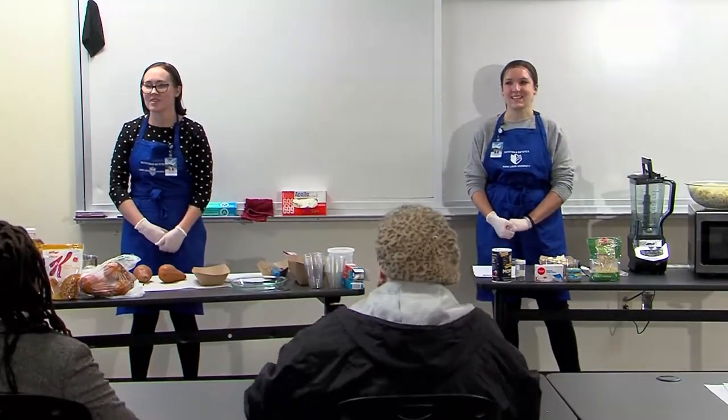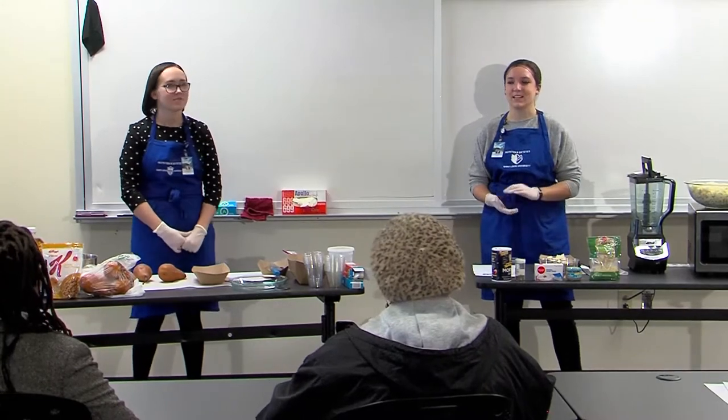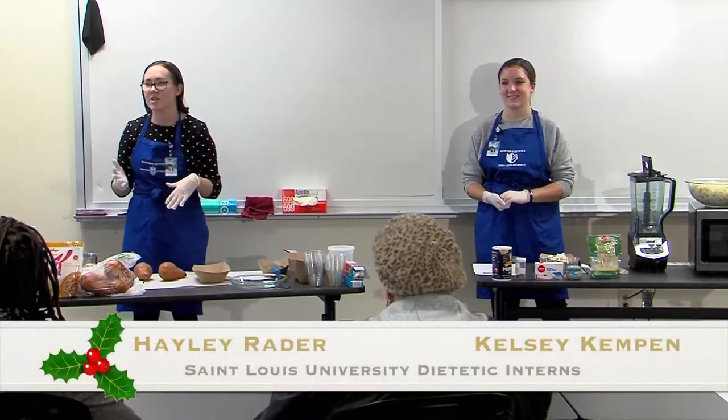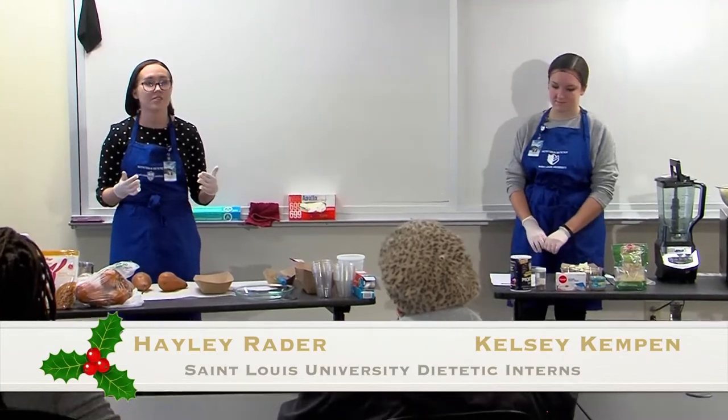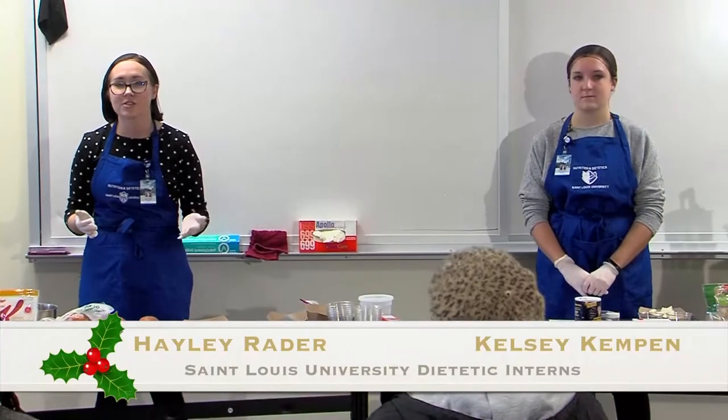Hi everyone. I'm Kelsey. And I'm Haley. We are dietetic interns at SLU working towards obtaining our master's degrees. We are so excited to be here today. We want to start by giving a thanks to the City of St. Louis Department of Health for hosting us and for sponsoring this cooking demo.